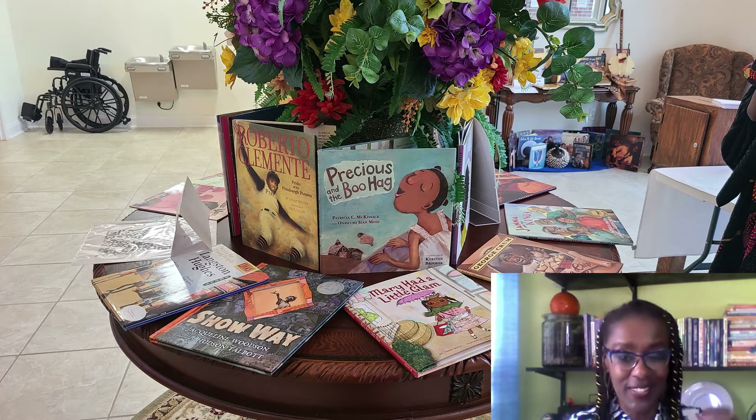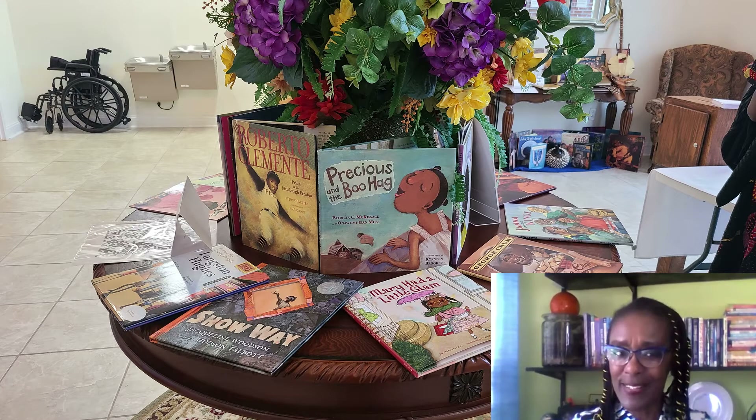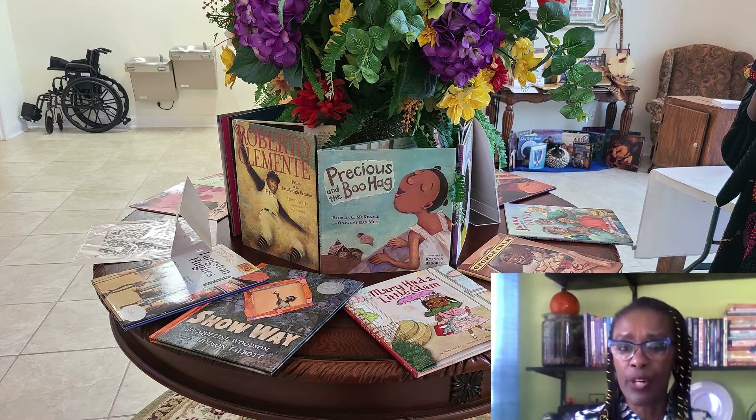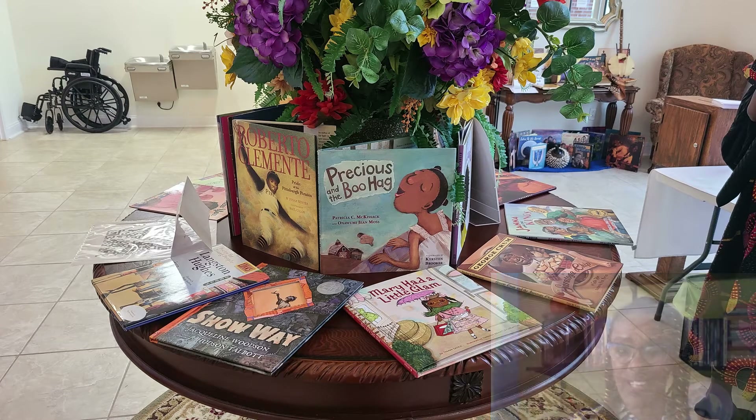While you're looking at this collection of books today, I hope you find something that you want to purchase and add to your personal library or your child's bedroom library.